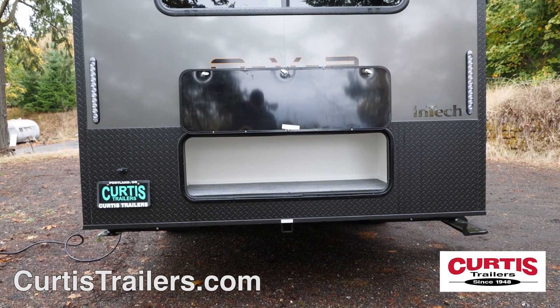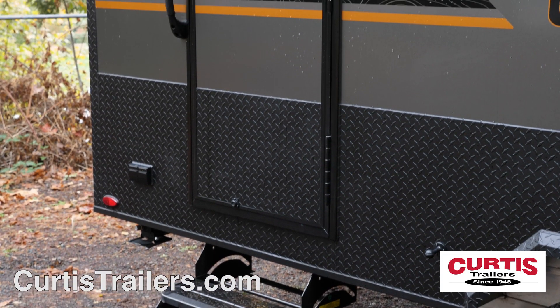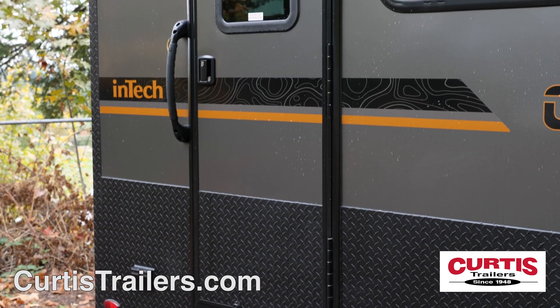The back of the trailer features an additional storage compartment, while the main entrance holds a fold-away double-step, friction hinge door, and folding grab handle.